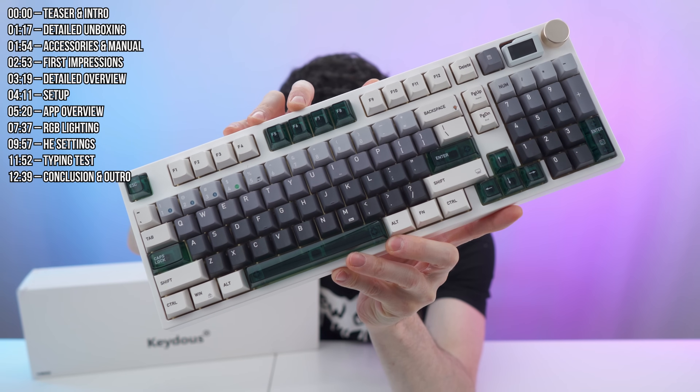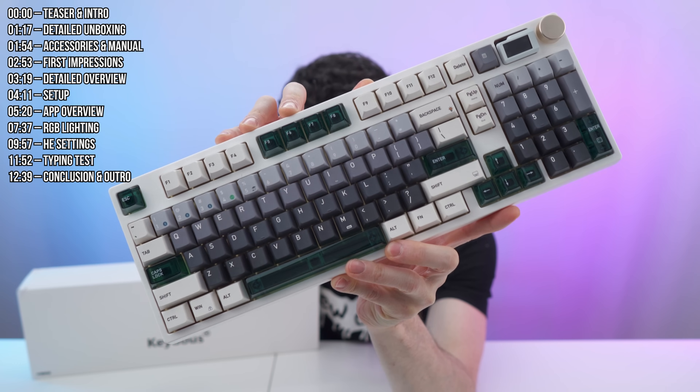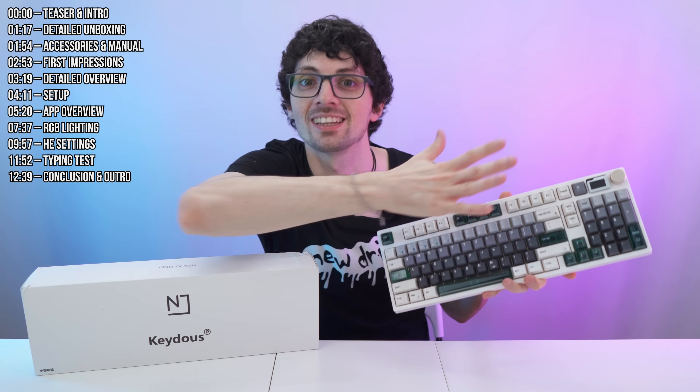This is the NJ98CPV2 HE Rapid Trigger Gaming Keyboard from Keydose. We have finally arrived in a time where Hall Effect tech is affordable for everyone. This keyboard is a massive game changer — typing not only feels amazing, these switches are marvelous.